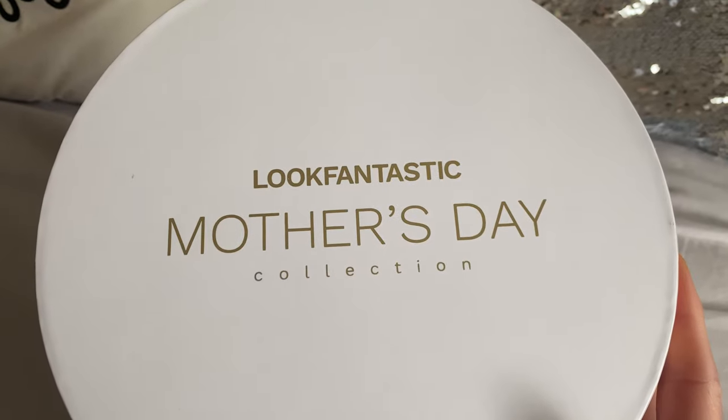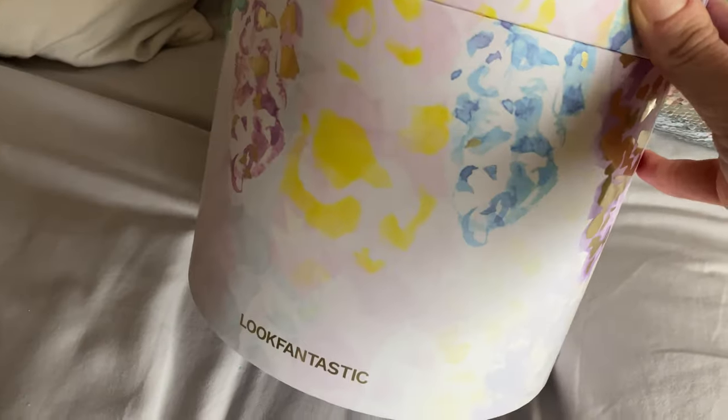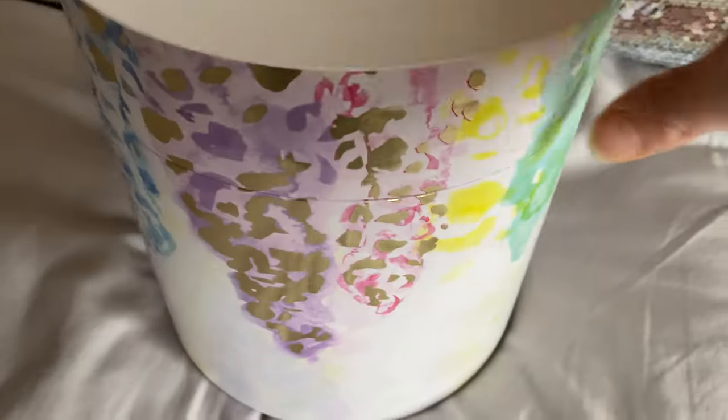I have learned my lesson with Look Fantastic bundles — you cannot sit on them. You can't go 'I'll film that in a few days time' because once these are released they get sold out. The Valentine's bundle sold out in like four or five days, so I am quick off the mark this time. This is an incredible skincare, cosmetics, hair care, body care — all the cares — bundle. It's out today, launch day, and the value is insane: £59 to buy, worth over £216.